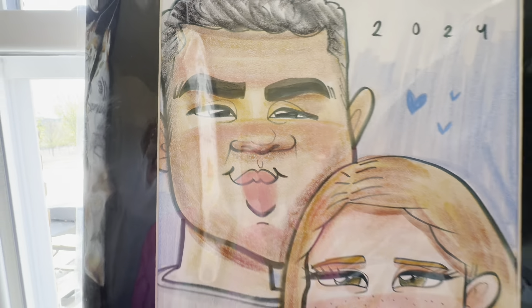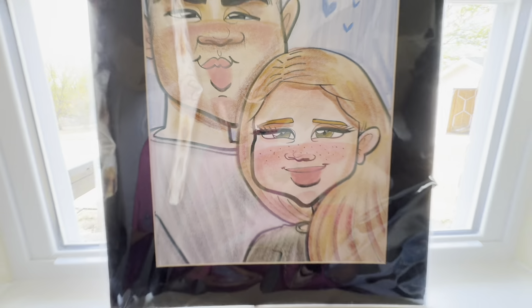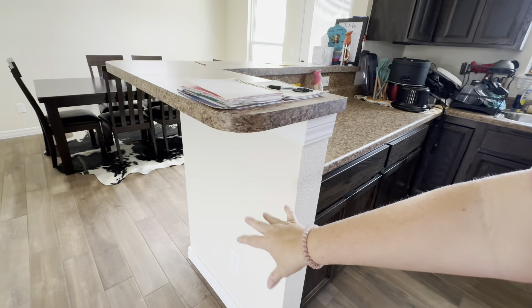You might have seen this beautiful picture — look at that handsome man, doesn't he look just like Brandon — and then me. The trash cans are over here; that's really the only place they could go. I don't want my trash to be the first thing I see when I walk in the house, so it goes right there.